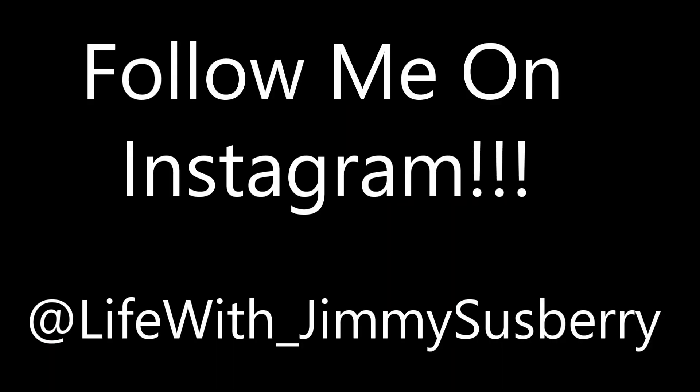Alright everybody, I'ma go ahead and end the video right here. If you haven't already, like this video, comment down below, subscribe to the channel if you are new. And remember, follow me on Instagram. Chase your dreams and believe in yourself, because nobody else will. I'll catch y'all in the next one.